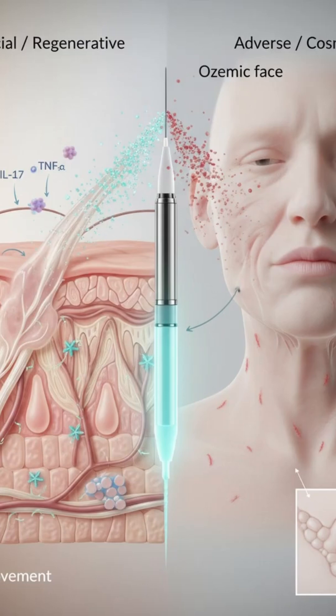What people are describing is that sort of gaunt, maybe aged look. Hollowed cheeks, eyes might look more sunken, maybe some sagging around the jowls, wrinkles appearing more prominent. It's because you lose that subcutaneous fat layer in your face. So the drug isn't targeting facial fat specifically — it's just overall fat loss showing up there. Precisely.